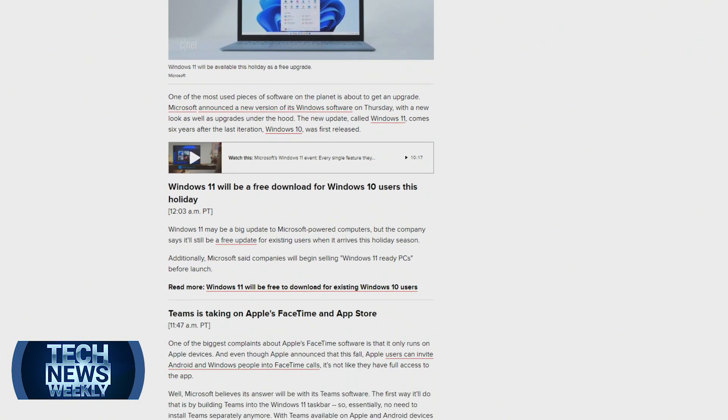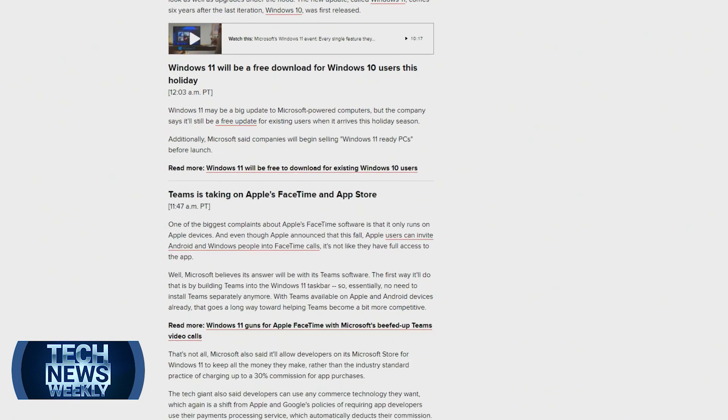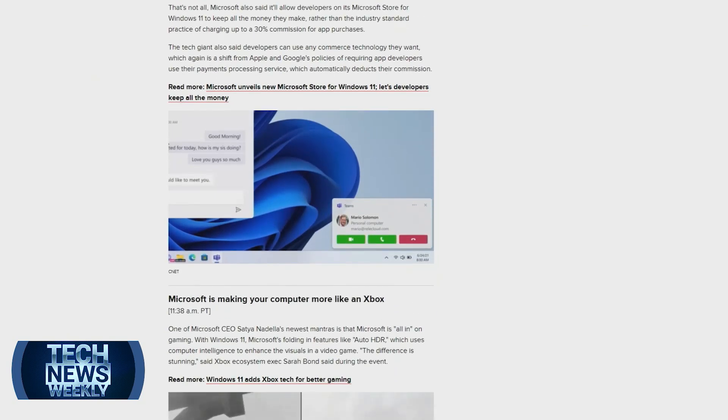They're doing stuff like making it work a lot better with Android apps, so suddenly on top of there being a ton of Windows apps, now there's going to be support for Android, which in and of itself is going to be very interesting — different games, different apps, different capabilities coming into these computers. They're also making it so that Microsoft Teams, this video chat service that started off as an enterprise office thing, became really big during the pandemic. Now they're building it into Windows in a very similar way that Apple has built FaceTime into Macs. But unlike FaceTime, in Windows you can have Teams on an iPhone, on an Android, on any device, so they're trying to take on FaceTime.